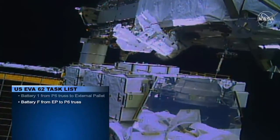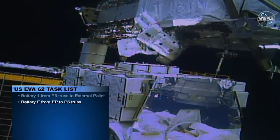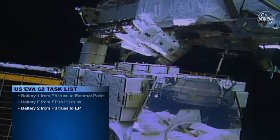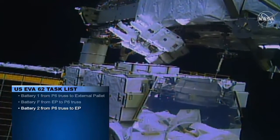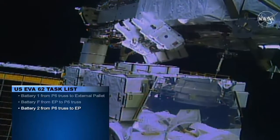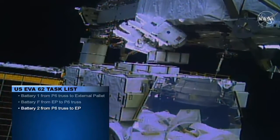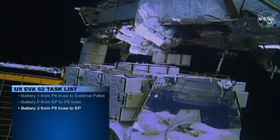The astronauts are currently moving battery two, a nickel-hydrogen battery, to the external pallet in slot F. However, before they can attach it to the external pallet, they'll need to remove the adapter plate from slot F. Adapter plate F will subsequently be moved to slot two on the integrated electronics assembly aboard the International Space Station.